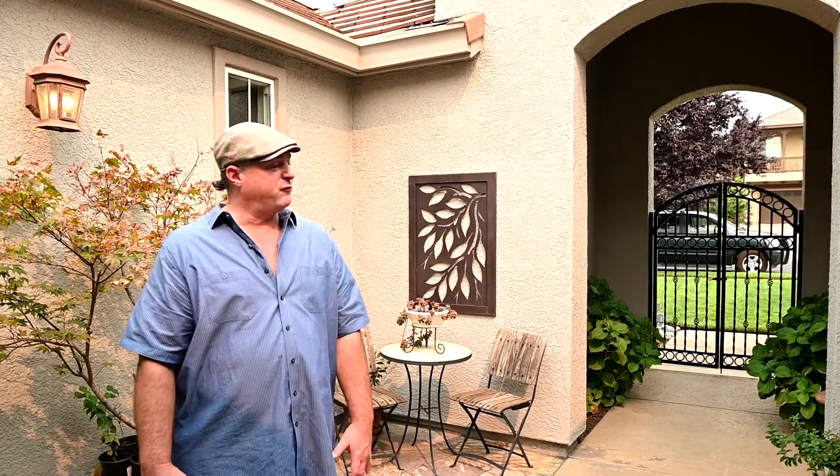Thanks for coming. I hope you enjoyed the tour. Remember, this is a four bedroom plus office with three and a half baths — new floors, new countertops, new kitchen, new master bedroom, and walking distance to the high school. You can't beat it. This is in Loomis, California, one of the best neighborhoods in town, and this town is one of the best in all of Northern California.